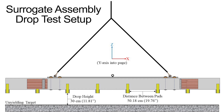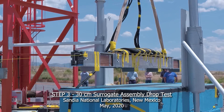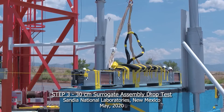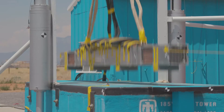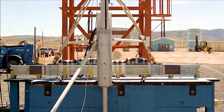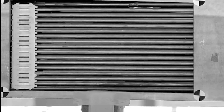The drop test setup was the same as in step two. The felt pads were attached to the bottom of the surrogate assembly using the same configuration as test four from step two. High-speed cameras looking into windows cut in the basket tube registered the behavior of the rods during the drop. It was obvious that the rods came into contact with each other.